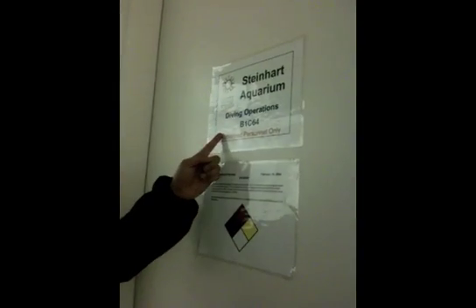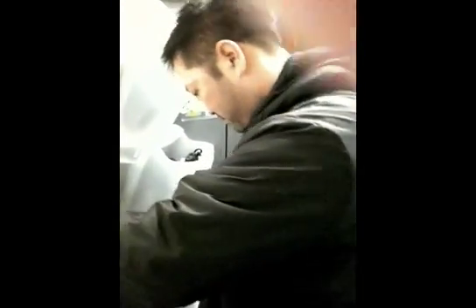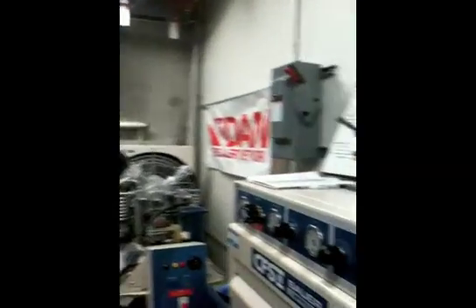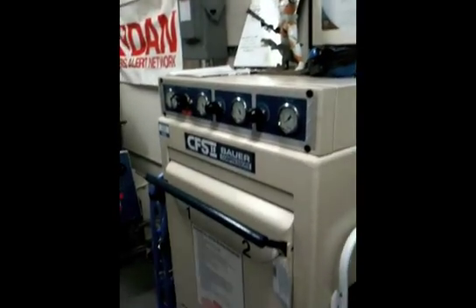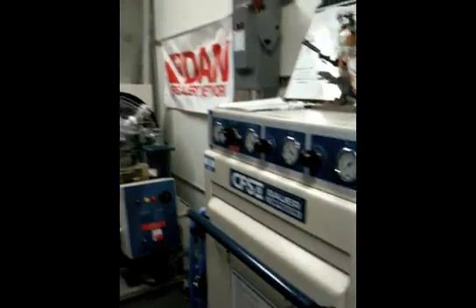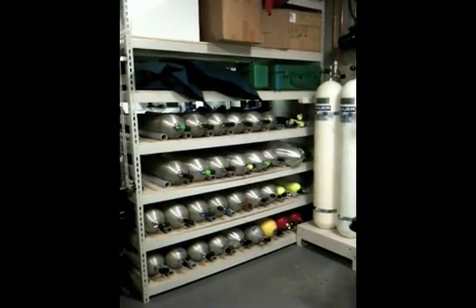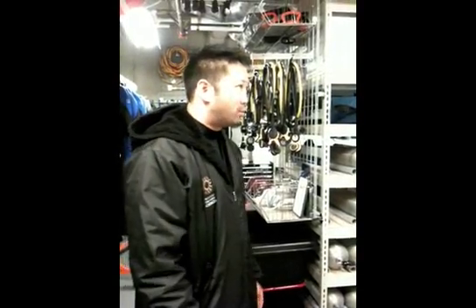So this is our dive locker. You can see Steinhardt Aquarium Dive Operations. We've got our stormtrooper who looks over us, and he sits on top of our compressor. We've got our own fill station that we use to fill all of our own tanks. We keep all of our tanks here on the rack. We've got about 40 scuba cylinders, and on any given day we can go through about half of them. So it's important for us to always have those things filled and make sure that our divers have the best support.